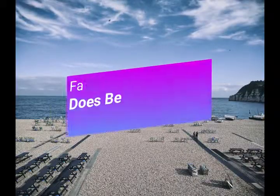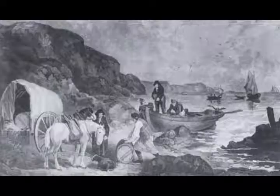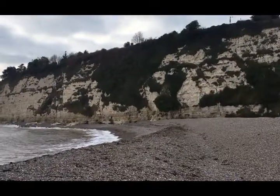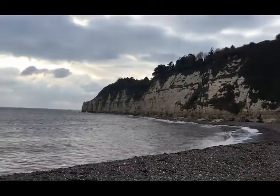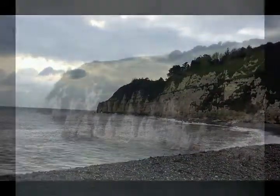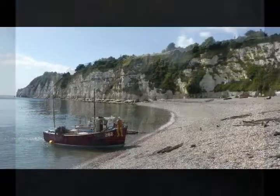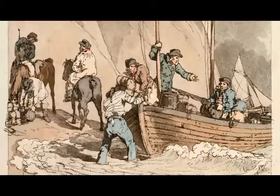Fact number two: does Beer have a history of smuggling? Beer is a perfect place for smugglers. It's surrounded by chalk cliffs, mainly Beer Head, which are incredibly resistant to erosion. This means the headland juts out into the sea, protecting Beer from the prevailing winds and seas, making it a very safe haven for boats, particularly those that are smuggling contraband.